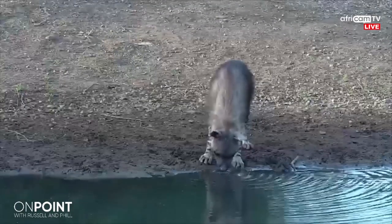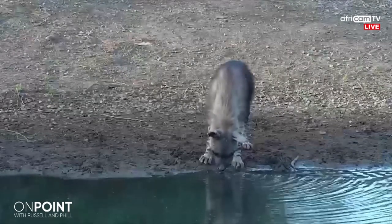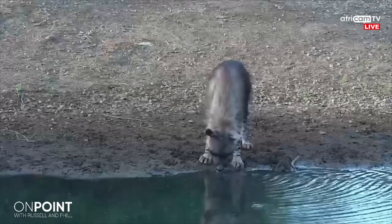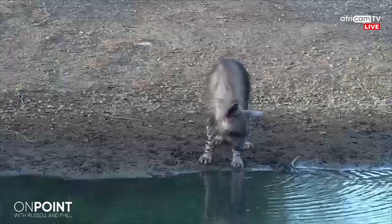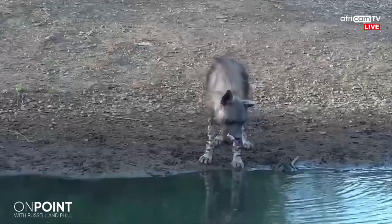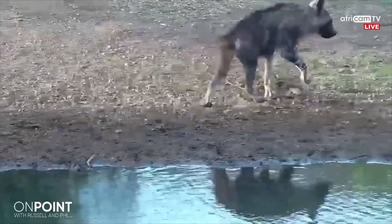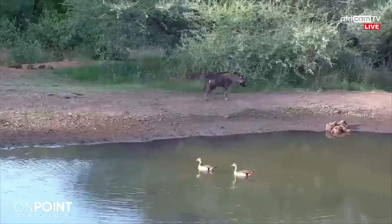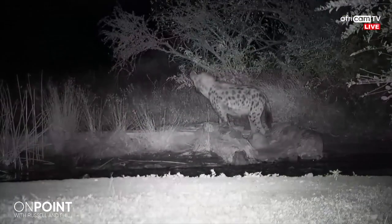Brown hyenas have much more loose social structures — they forage on their own much more than the spotted hyenas. Unlike the spotted hyena, the males are a little bit bigger than the females. They're pretty easy to tell apart though — they both have these big sloping backs. Spotted hyena, of course, is spotted throughout the body. Brown hyena is much more shaggy, almost like an African werewolf, as it were. A special sighting, and we tend to see them more on the cameras as we get into the winter months.